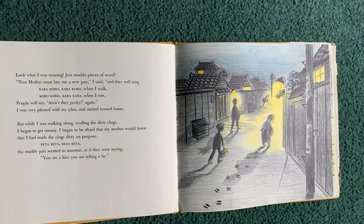And they will sing Kara kora kara kora when I walk, kora kora kara kara when I run. People will say, aren't they pretty again? I was very pleased with my plan, and I started toward home. But while I was walking along, scuffing the dirty clogs, I began to get uneasy. I began to be afraid that my mother would know that I had made the clogs dirty on purpose. The muddy pair seemed to murmur as if they were saying, you are a liar, you are telling a lie.